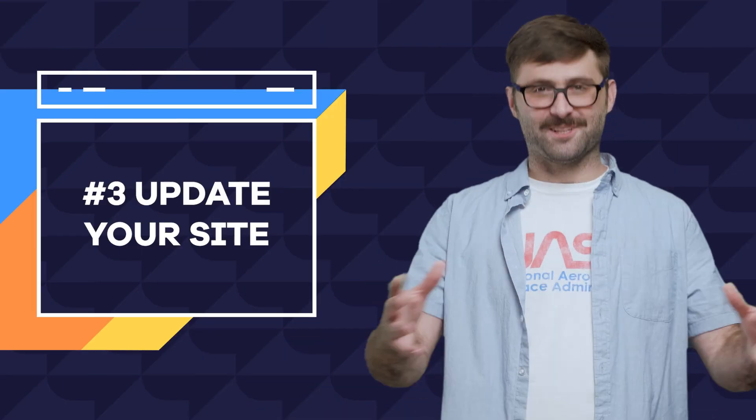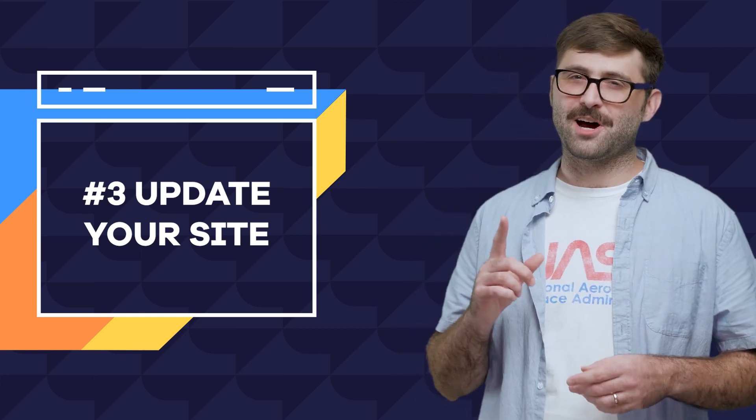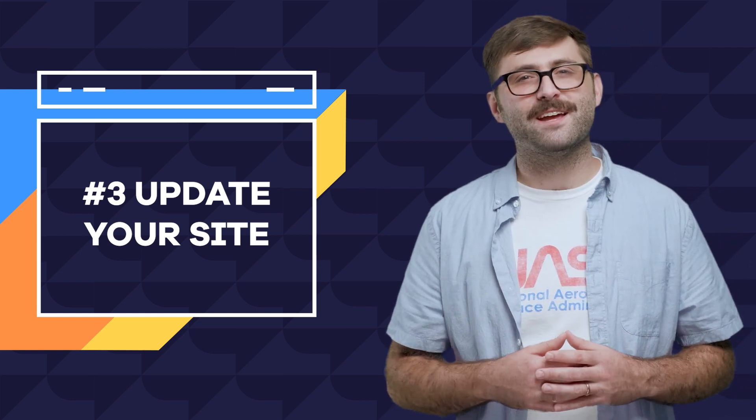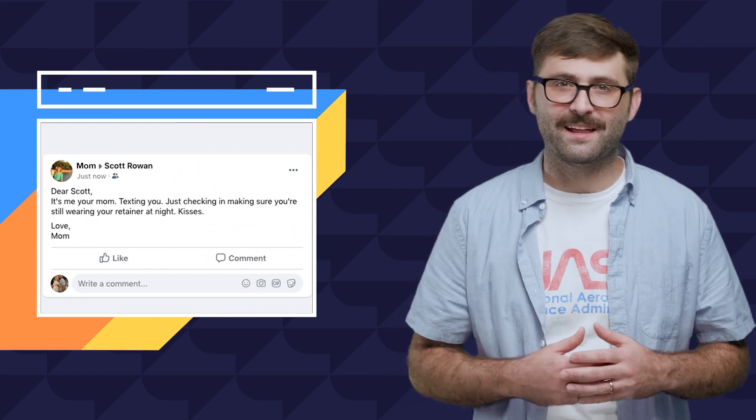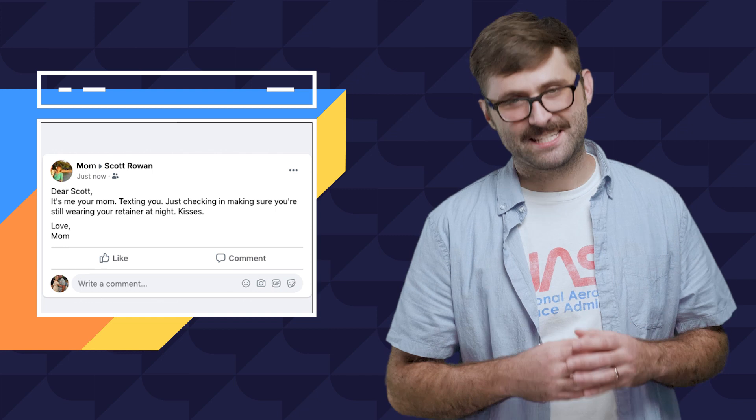Number three: update your site regularly. Think of your website as a parent who doesn't like it when you go too long without calling. If they don't get updated, they're more likely to have a breakdown and write embarrassing stuff on your Facebook wall, leaving your personal info out there for the world to see.